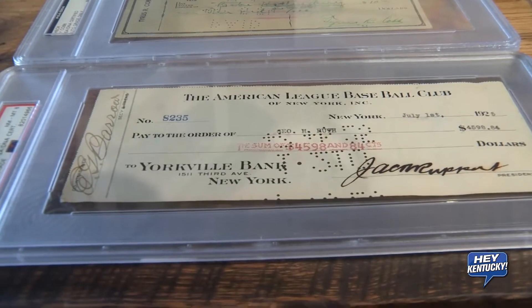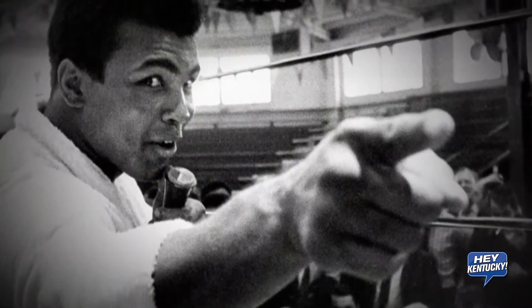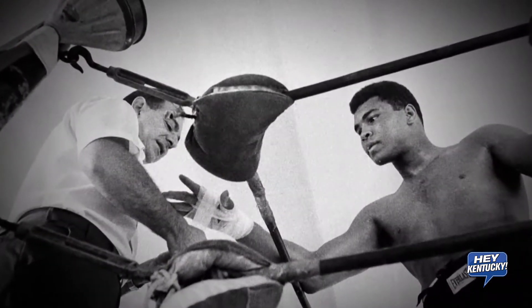Now obviously in this market we don't have a lot of professional sports but we do have the Derby, we have the Wildcats, we have Muhammad Ali from Kentucky. Are these the kind of things that if you have items centered around those figures or those sports that you might want to bring out? Yeah, you could bring anything out. We really focus in on the pre-1975. However, if you have something that's after that, we'll take a look at it for you. Definitely Muhammad Ali is a popular collectible that we deal with. If you have a robe of his signed, a photo, or even a glove, bring it on out. We'd love to take a look at it.